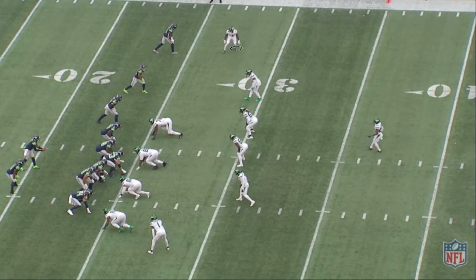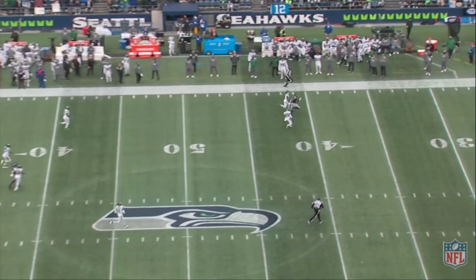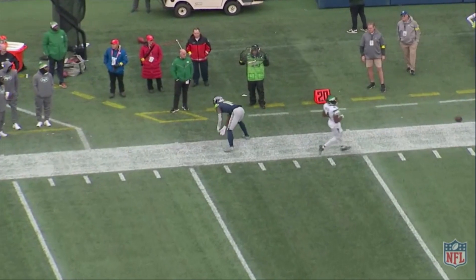On the other side, DJ Reed runs step for step with DK Metcalf on this straight go route right here. He's in great position. A little bit of an overthrow — can't play it any better down the field than DJ Reed did on that play.